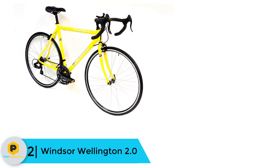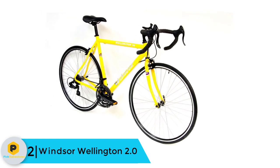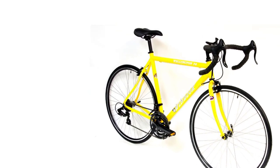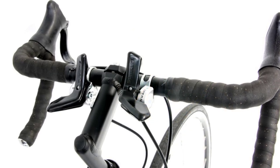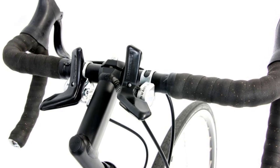At number 2, we have the Windsor Wellington 2.0. The vibrant yellow color of this bike really makes a statement and ensures you stand out on the road. Those looking for a more stealth look can choose the black frame. Apart from the color choice, the Wellington 2.0 looks like it is ready for some serious action, which it is. This is a well-spec'd road bike that is more than capable of taking you on long tours, short commutes, or anything else in between.